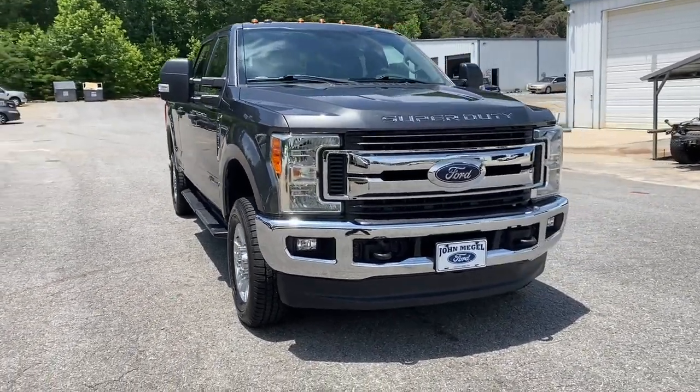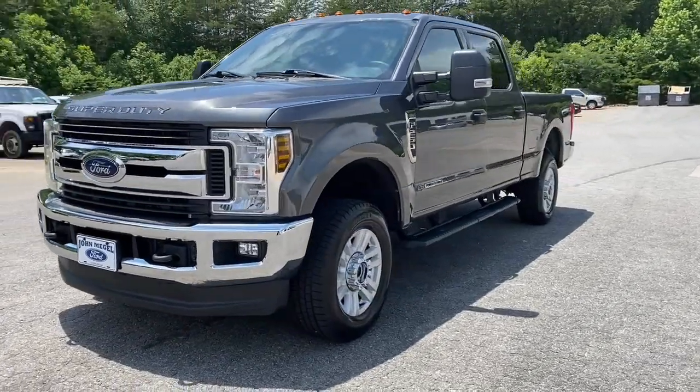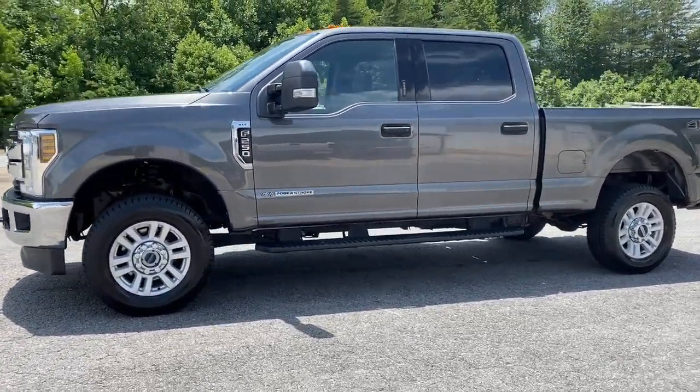Look no further than the 2019 Ford F-250. With less than 40,000 miles on the odometer, this vehicle stands out from the rest.